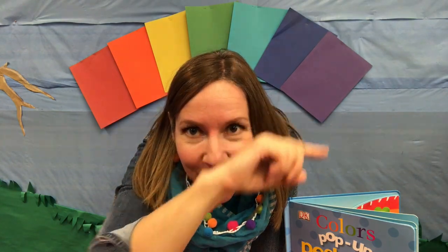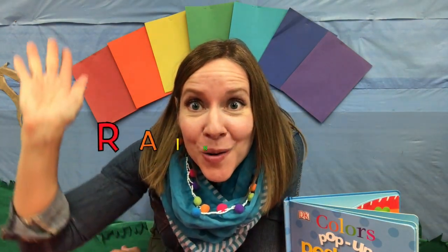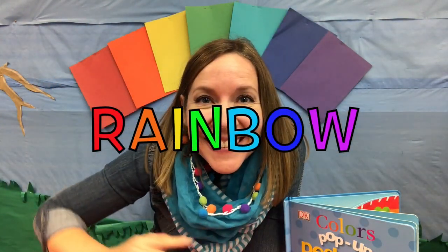Hi friends. What colors do you think I'm going to talk about now? You can see it behind me. Red, orange, yellow, green, blue, purple makes a rainbow. Rainbow — all the colors. Do you love rainbows? Me too. Let's read a story that has a rainbow in it and other colors too. It's called Colors Pop-Up Peek-a-boo.